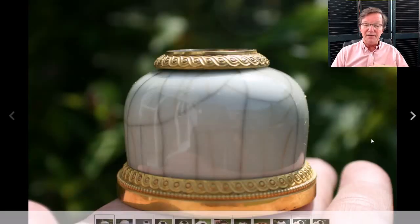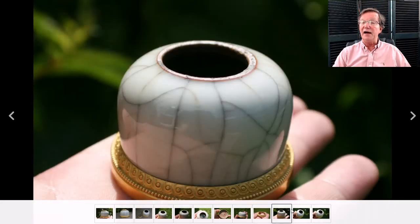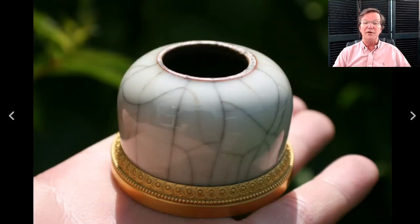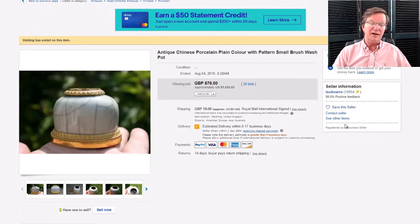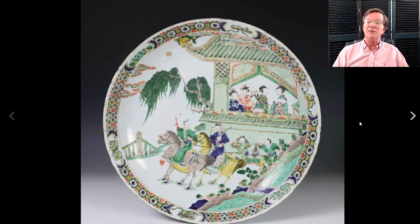Then onto this — one of my favorite things just because I like the package. I like the Vitruvian scroll bronze work added when it got to Europe, and I like the crackle of the glaze. It's a nice looking piece. In the end it did pretty well — it brought $1,055 for that little inkwell. A good thing.